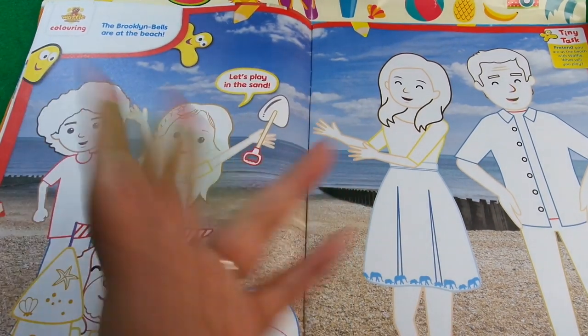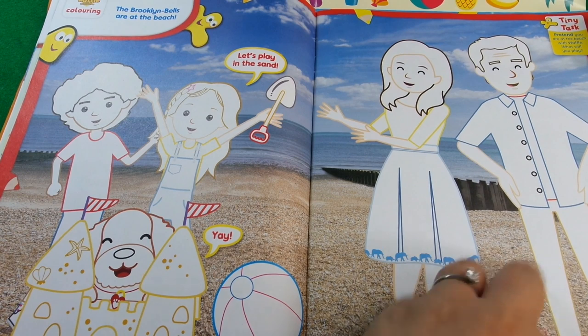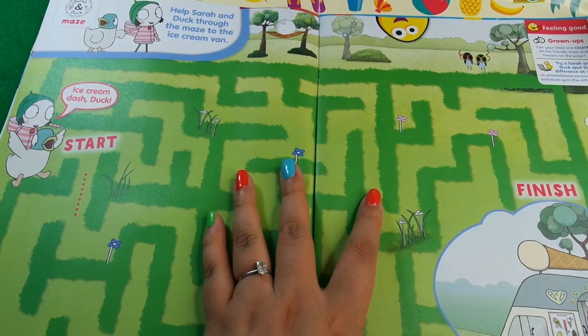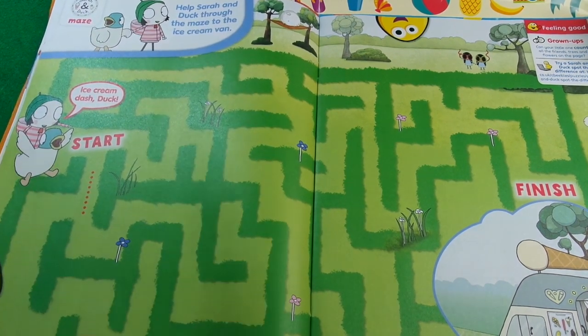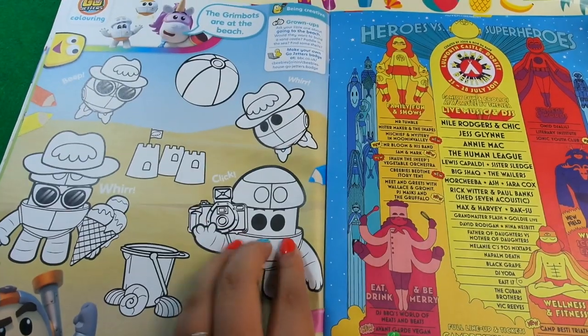Next we've got Waffle the Wonder Dog, which I seem to catch quite a lot on TV - some colouring in with a real background photo. And next we have quite a big maze for Sarah and Duck - we have to follow it around and get to the car, which is quite a challenging one. Then we've got some more colouring in.